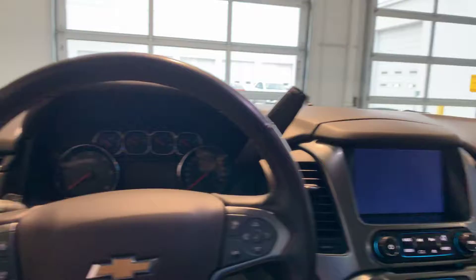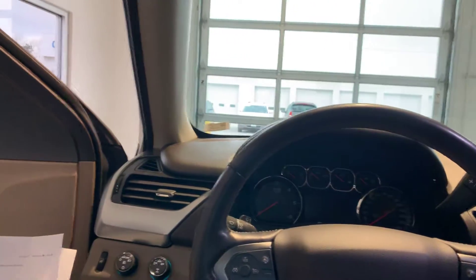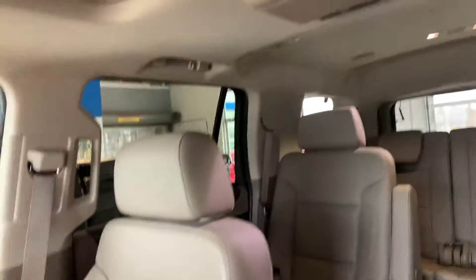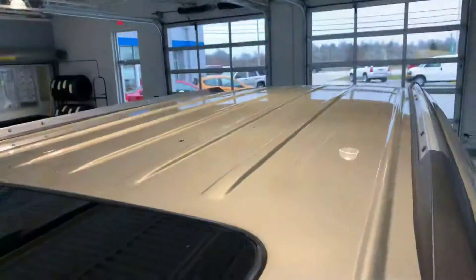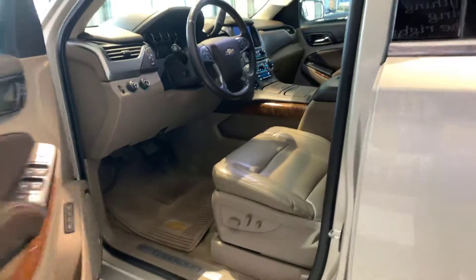It's got forward collision alert, lane departure, sunroof. It's a non-smoker, DVD, heated and cooled seats.